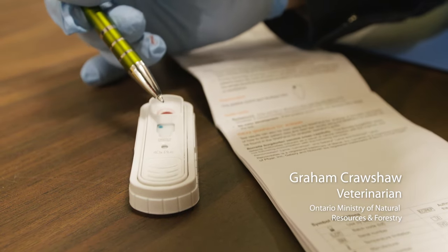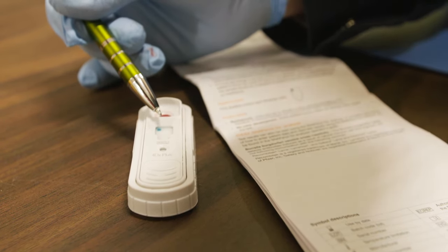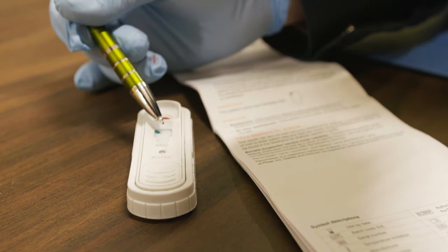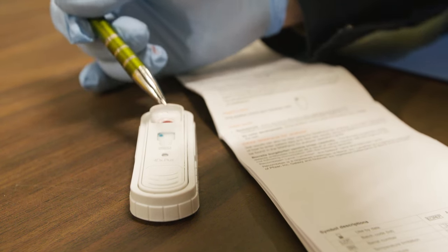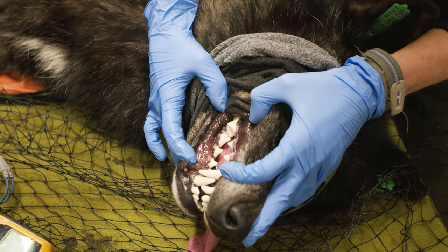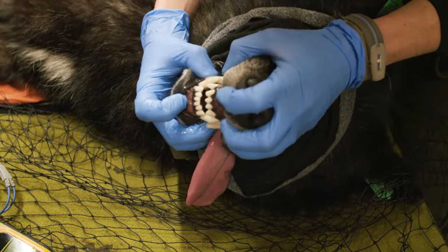So what we're seeing here on this test is that blue dot there is the positive control, which means the test has worked. And we're seeing no other positive dots that suggest that he's been in contact with or infected by any of these particular diseases. The tests are negative — no infections from the past.